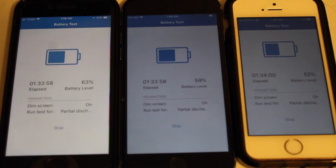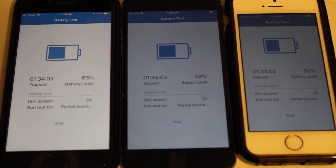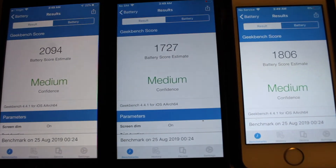Here is the halfway mark — 1.5 hours later. We have iPhone 8 at 63%, iPhone 6 at 59%, and iPhone SE at 52%. That's actually not that bad. The iPhone SE is the oldest phone we have, probably the most used one as well, and it seems to be holding up pretty well. I was actually expecting it to die.